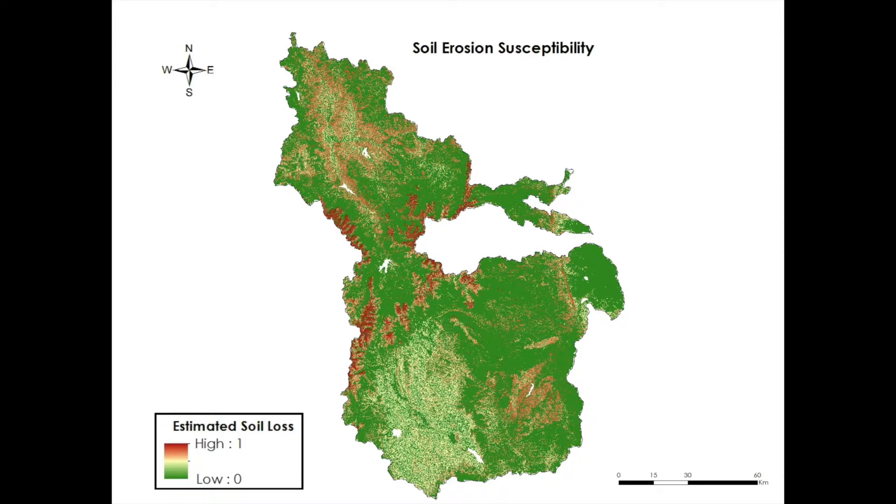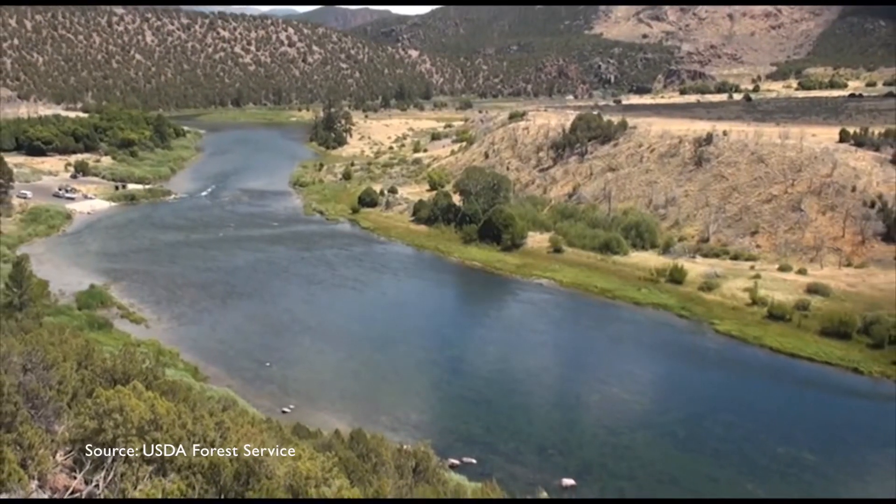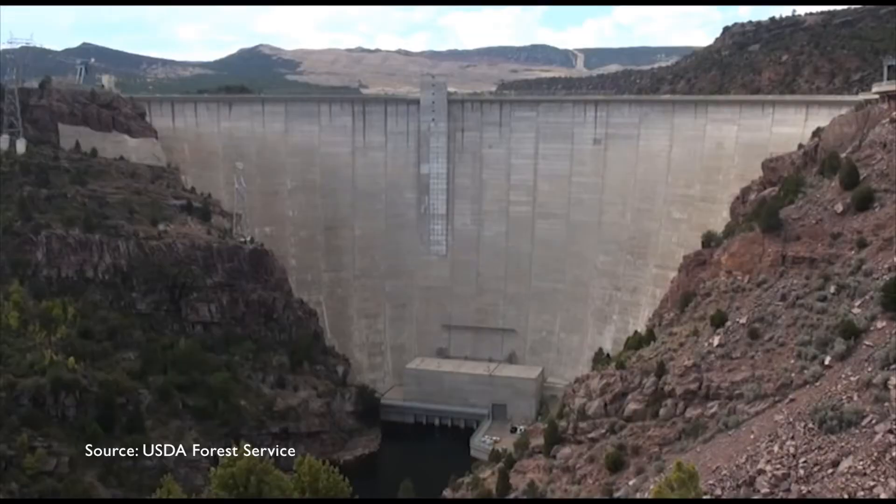Finally, we ended up with a map showing the variation in the A values, or the end result of the RUSLE. High sediment runoff is only part of the story. As mentioned before, agriculture and uranium mines were also taken into consideration.